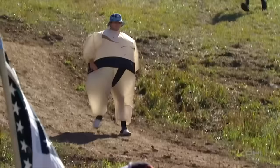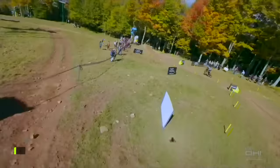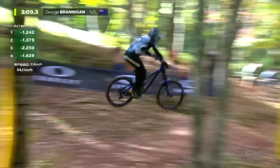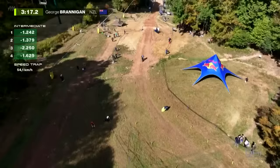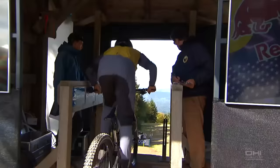He celebrates with his team. George Brannigan leaves the start for NS Bikes — pedaling all the way into the first corner, no time to lose. He's had some legendary runs here in the US in the past. 1.6 seconds faster — 54.1 kilometers per hour. I've been waiting for him to have that breakout ride again; he could definitely be one of those top guys if things come together. Brannigan down the line: 1.4 seconds faster than Coming. Clean run for the Kiwi.